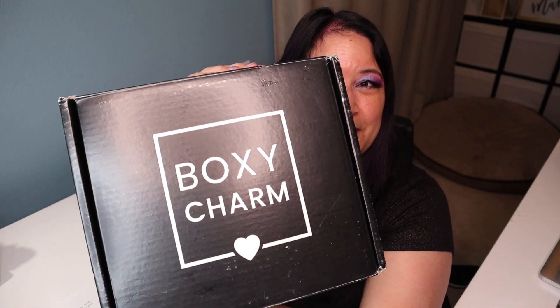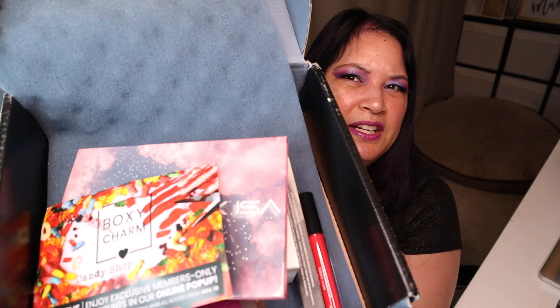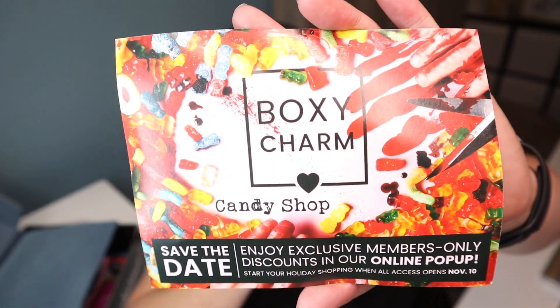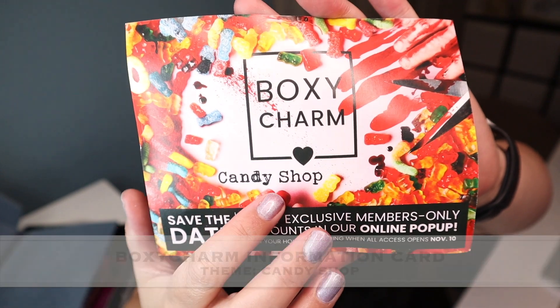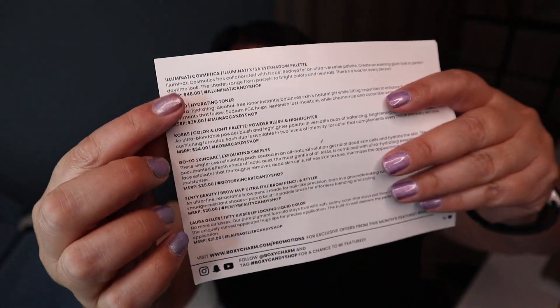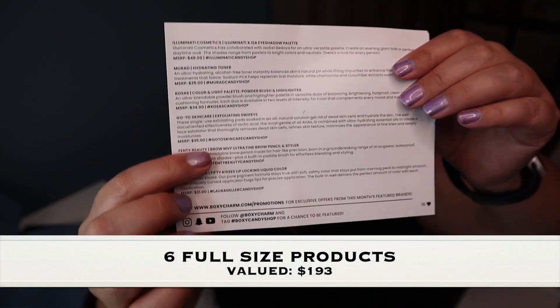So here's the box right here. And then when you open it up, it'll actually say BoxyCharm Premium and then you will see a bunch of the products. So just take a little peek. And I'm going to pull out the information card. The information card will tell you what the theme is and it's called Candy Shop, and then when you flip it over, it'll list all the items and tell you what variation. I have six items and my variation is 16.